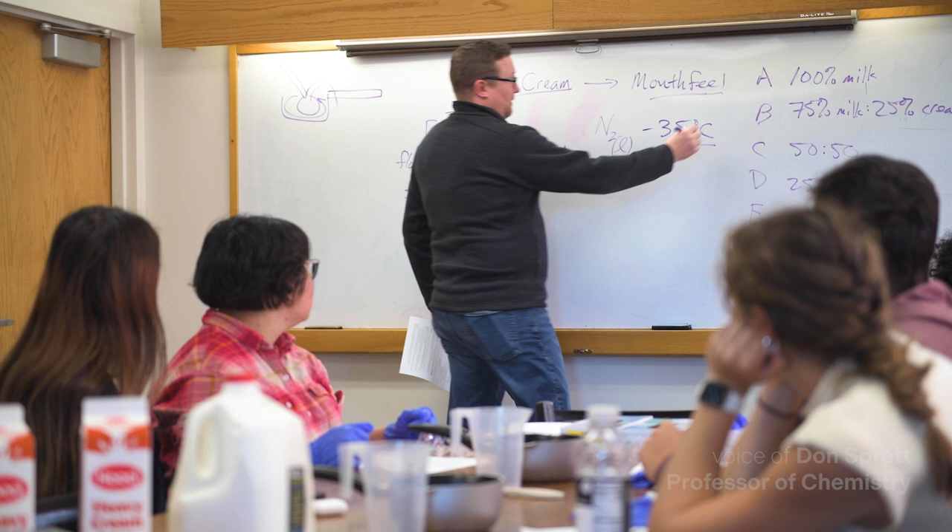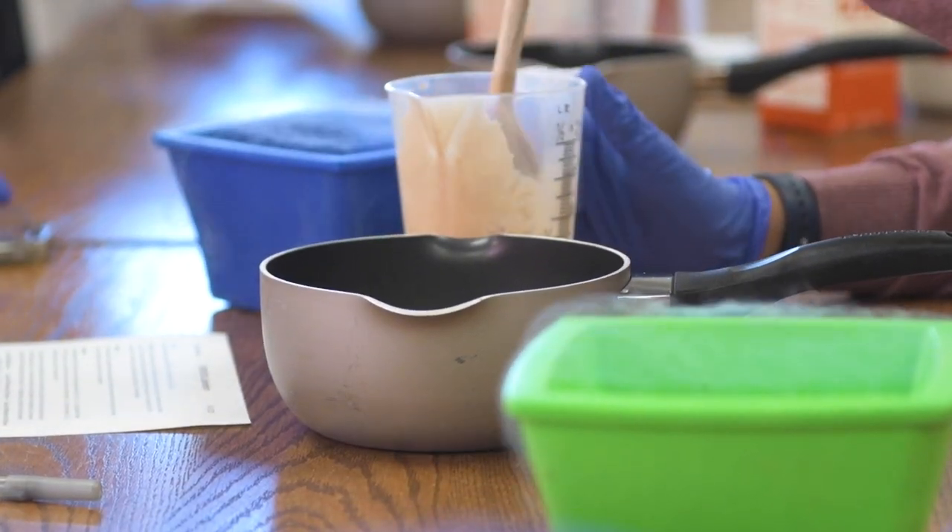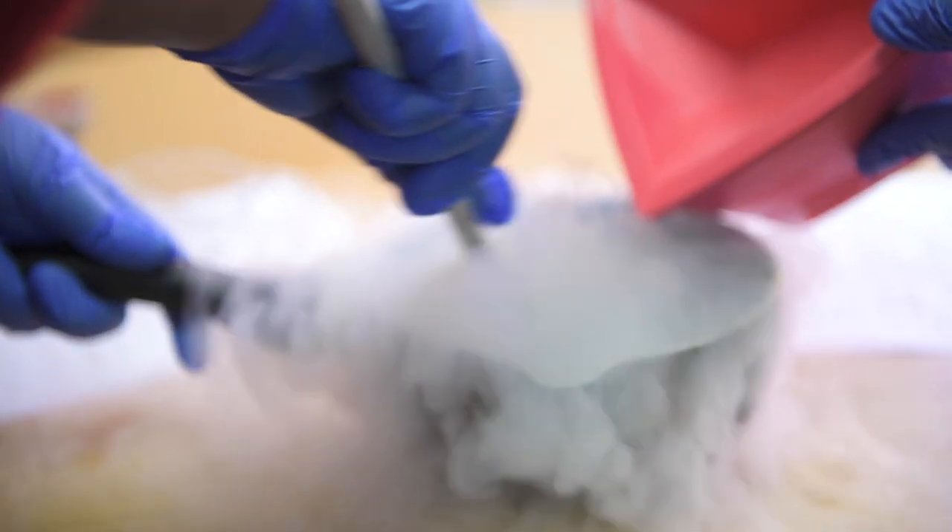So we start with 100% milk, then 25% milk and 75% cream. We go through all the different combinations. And because we only have so much time, we use liquid nitrogen to cool this thing down really quickly.